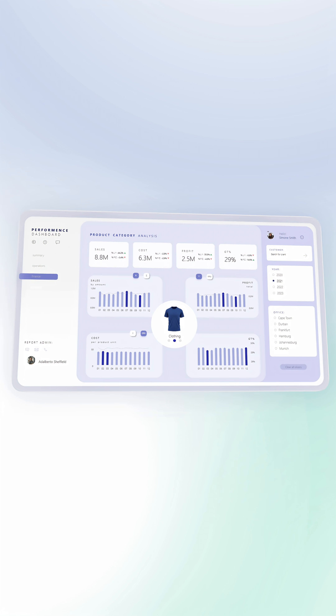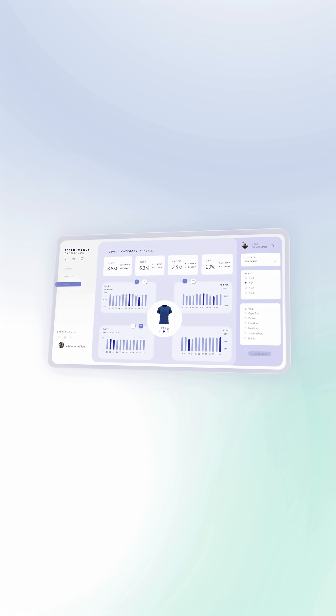Because if you get your stakeholders frustrated already during the development, the launch is not going to be successful — even if it's a very insightful and amazingly looking Power BI report. You need their buy-in, and that's already created during the development process.